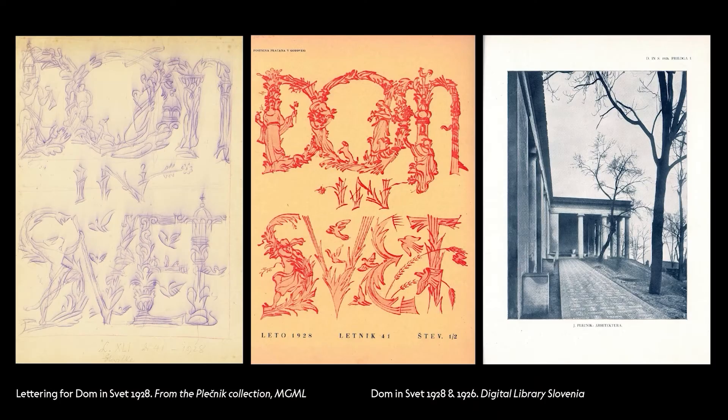Plečnik not only created typography for signage, but also took care of graphic and typographic designs of diverse publications. This is a sketch of the cover from Dom in Svet magazine from 1928, translated as Home and World. He was designing covers for this magazine from 1923 to 1930. It was actually very difficult to find information about him designing them — he did not want to have his name written as the cover designer of the magazine.